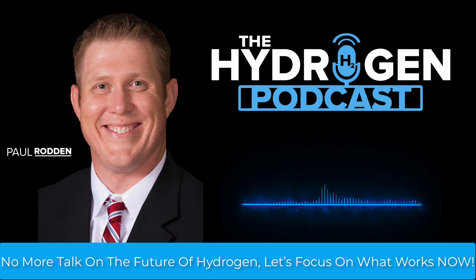SMR with CCS, LOHCs, and industrial applications are feasible, scalable, and ready to deploy, delivering real emission reductions without waiting for the perfect solution.